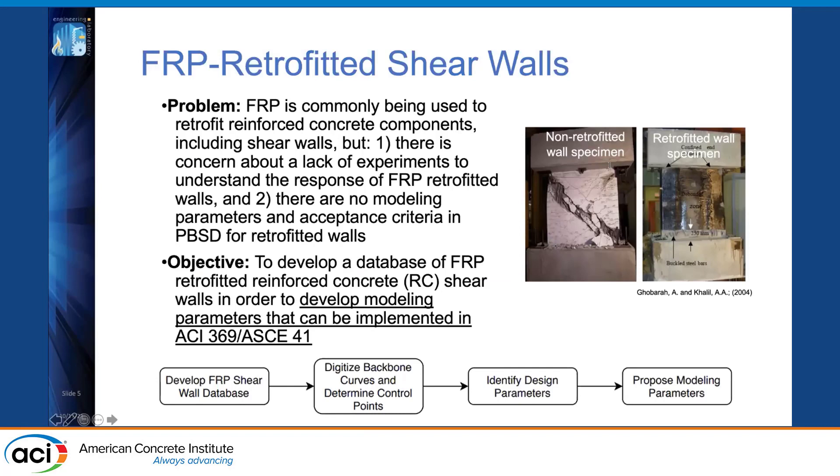Our project on FRP retrofitted shear walls recognized that FRP is being more commonly used to retrofit reinforced concrete components including shear walls. However, there was a concern that a lack of testing and experiments of these retrofitted components led to a lack of understanding of their performance. We also found that there are no modeling parameters in performance-based design codes specific to retrofitted concrete walls, such as ACI 369 and ASCE 41.